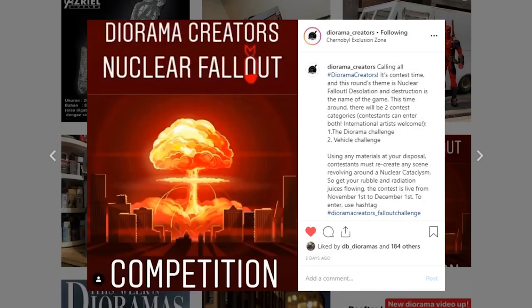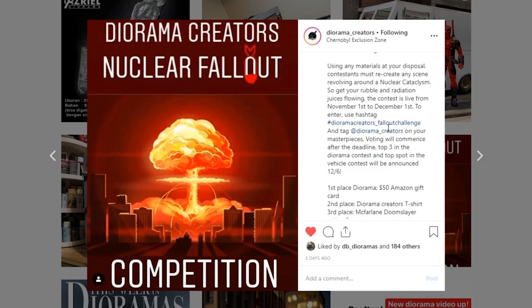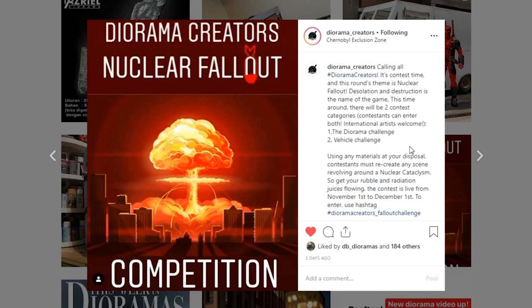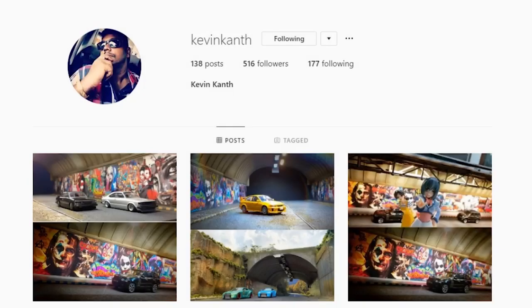Make sure you go check out the Diorama Creators Instagram for their November competition — it is a nuclear fallout competition. You've got until December 1st to get either a diorama or a vehicle created in the theme of nuclear fallout. Check out their Instagram for all the rules. First place gets a $50 Amazon gift card for either the diorama entry or the vehicle entry. Go check it out and get building!